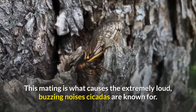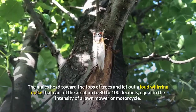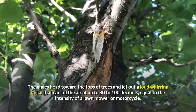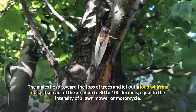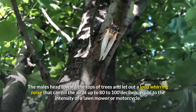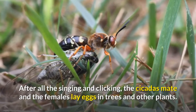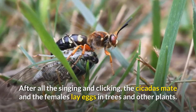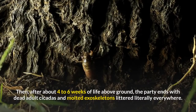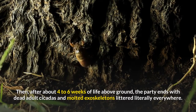This mating is what causes the extremely loud buzzing noises cicadas are known for. The males head toward the top of trees and let out a loud whirring noise that can reach up to 80 to 100 decibels — equal to the intensity of a lawnmower or motorcycle. After all the singing and clicking, the cicadas mate and the females lay eggs in trees and other plants. Then after about 4 to 6 weeks above ground, the party ends with dead adult cicadas and molted exoskeletons littered literally everywhere.